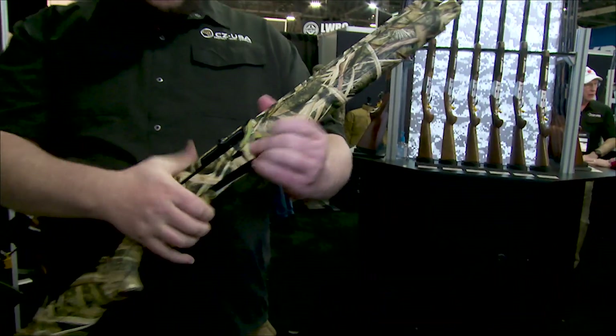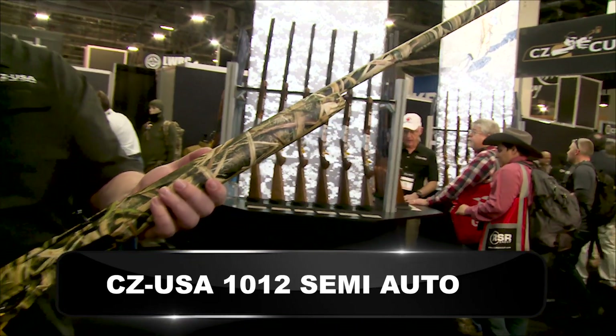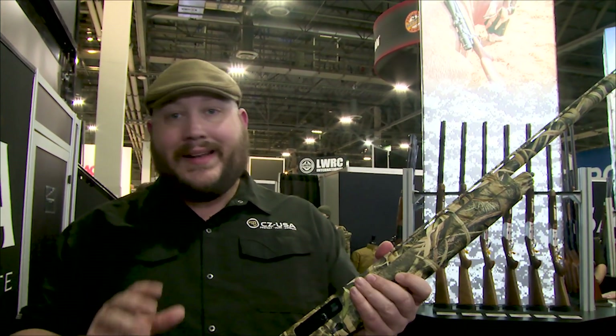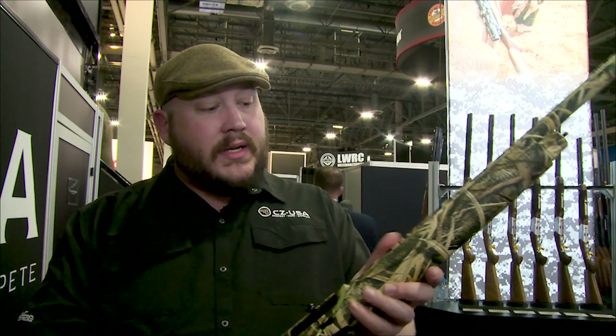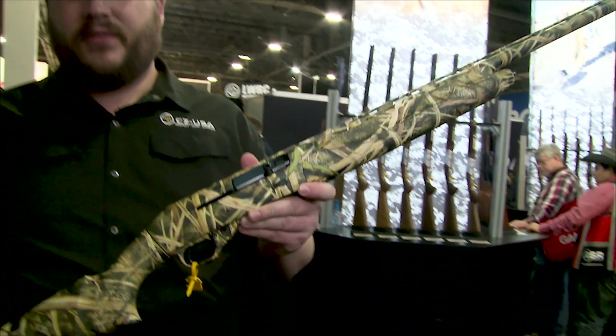This is a 12-gauge, 3-inch gun with an MSRP starting in the mid-$600s. We wanted to build a gun that could run all sorts of ammo without needing cleaning or oiling. This is a gun that can be beat on — it can take the abuse of being in a duck blind or a boat and just digest everything. We've had to try really hard to find ammo that it won't eat.